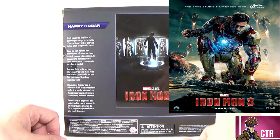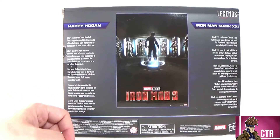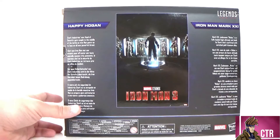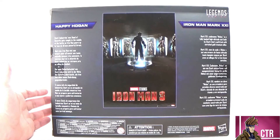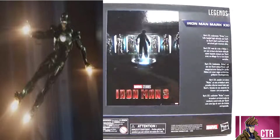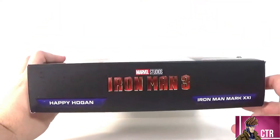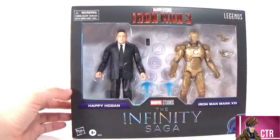There's a little read-up for Happy Hogan: 'Stark Industries' new head of security gets caught in the middle of a battle as Iron Man gears up to face a new powerful threat.' And then for the Mark 21: 'Mark 21 codename Midas is a fully loaded high-altitude suit by Stark, outfitted with enriched gold titanium alloy.' On the top we have the Iron Man 3 logo, Happy Hogan and the Mark 21. Let's go ahead and break it open and check out these figures.